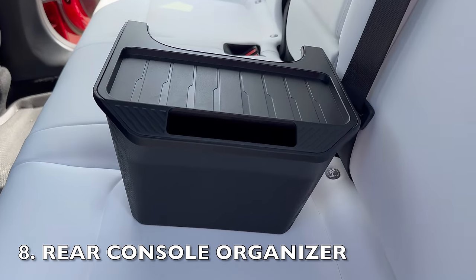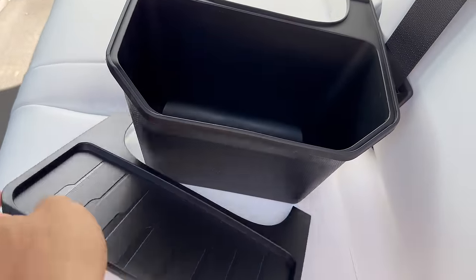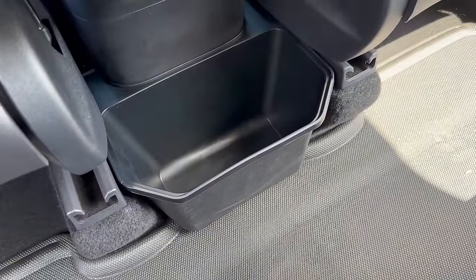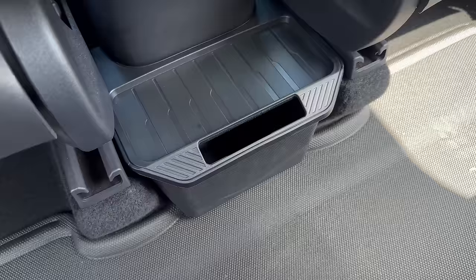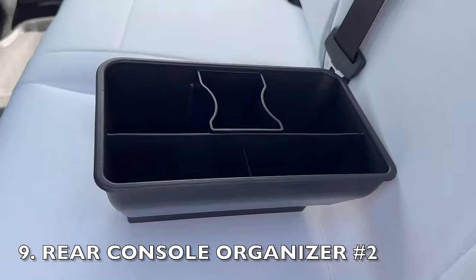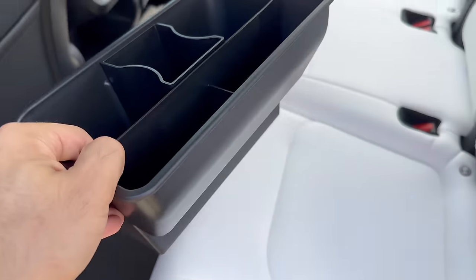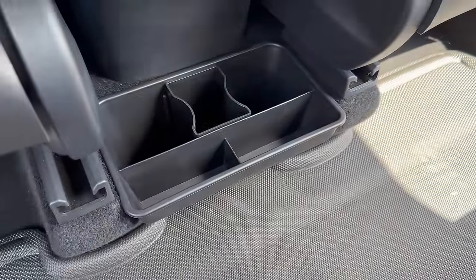This next accessory is a rear center console organizer. It's definitely a game changer for road trips. The extra storage space it provides is perfect for keeping essentials within reach and organized for your rear passengers. It seamlessly integrates with your car's interior, and installation is a breeze — you just simply put it in and take it out whenever you need to. Now here's another rear center console organizer offering a slightly different design — this variant ditches the lid but introduces more compartments to accommodate various items like a water bottle that fits snugly in place.